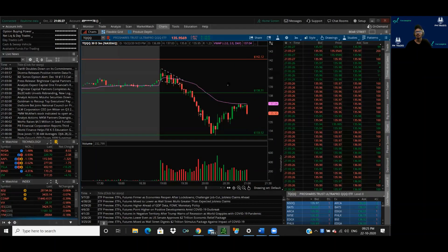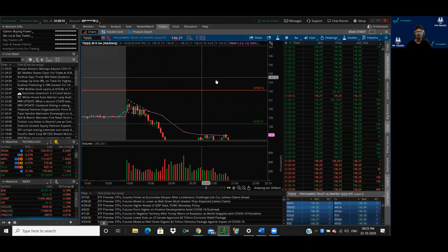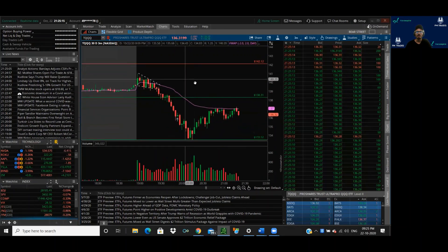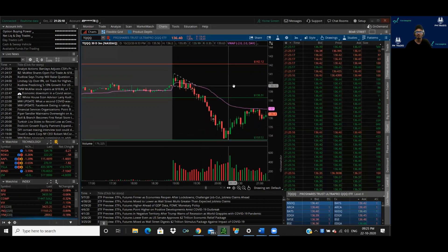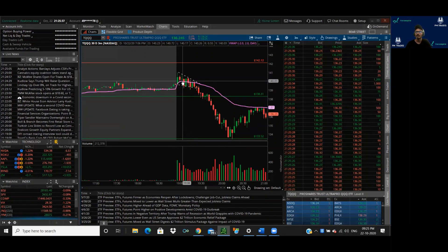Let's jump to the charts and see the rationale for the trade. This is the chart for TQQQ and this is the live market right now. I was watching TQQQ around 9:48, just after the market opened. This is in India — 7 o'clock here is 9:30 there, so at 9:30 the market opens. At 9:48 I took the first trade, that would be somewhere around 18 minutes from the open, around 7:18 here.